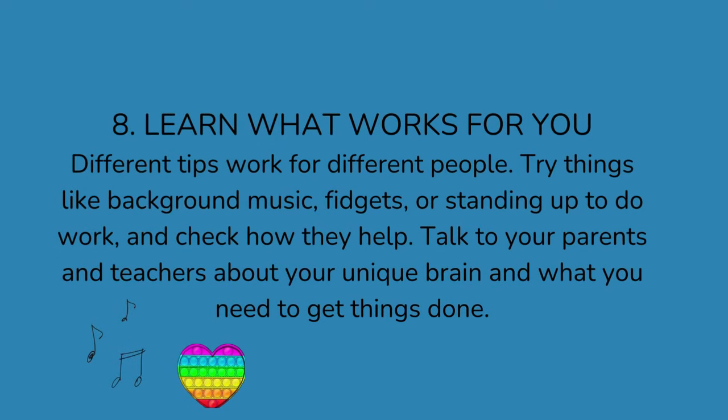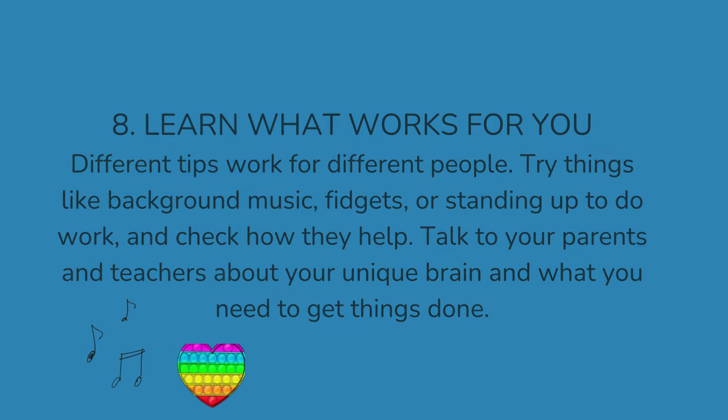8. Learn what works for you. Different tips work for different people. Try things like background music, fidgets, or standing up to do work, and check how they help. Talk to your parents and teachers about your unique brain and what you need to get things done.